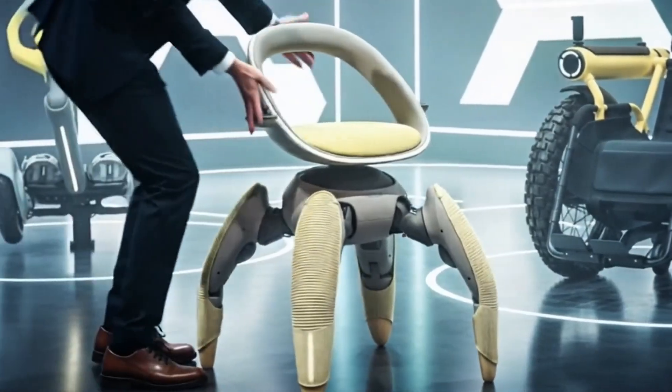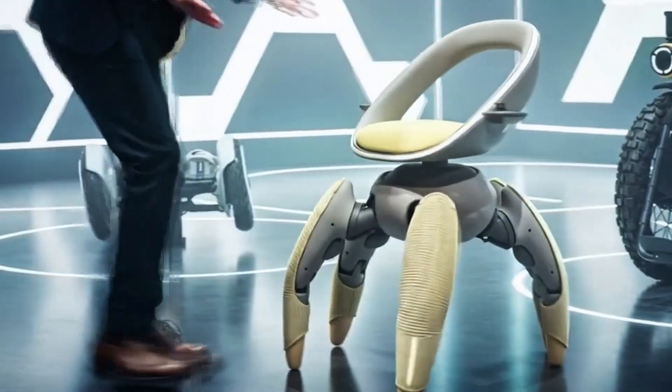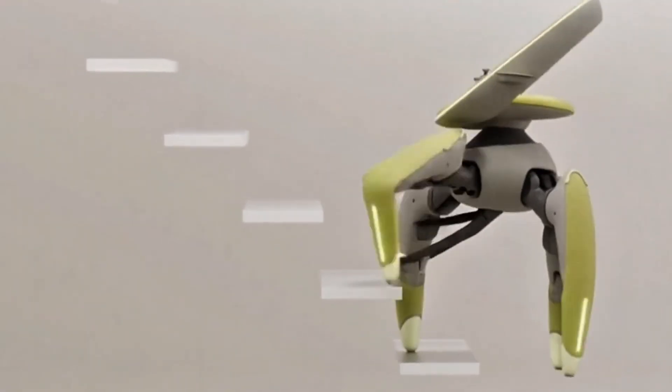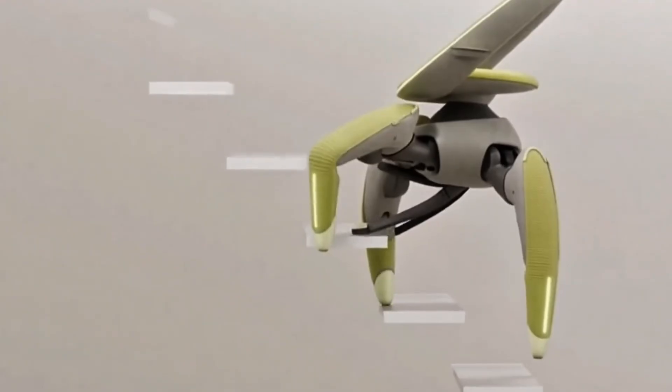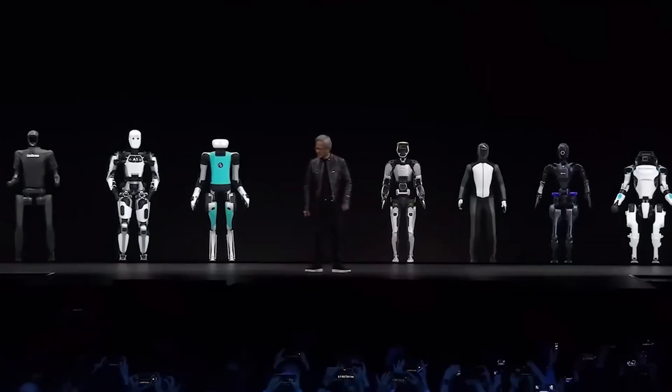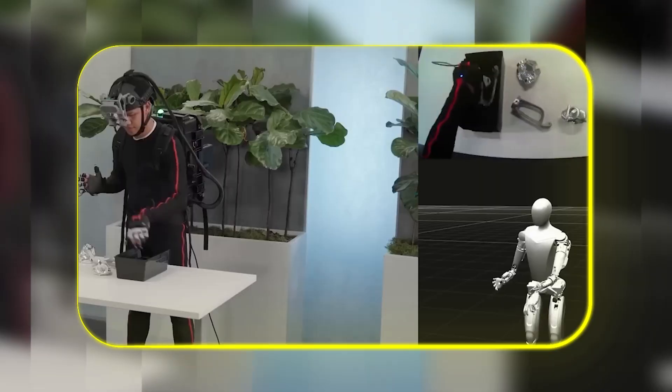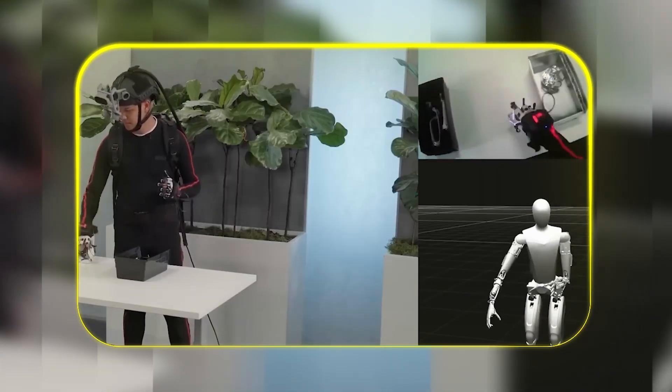This isn't just a gadget. It's a meaningful step toward a future where mobility devices offer true freedom, transforming obstacles like stairs from impassable barriers into manageable steps. While we're watching all these physical robots take shape, there's a massive power struggle happening behind the scenes to control the brains inside them.